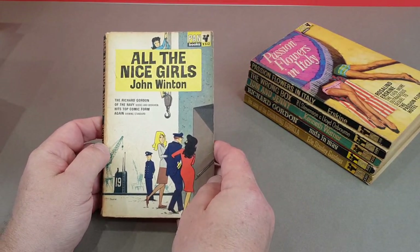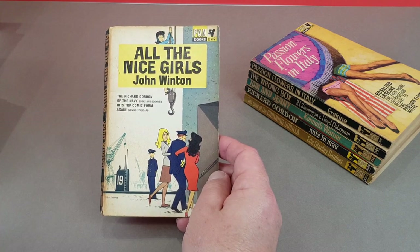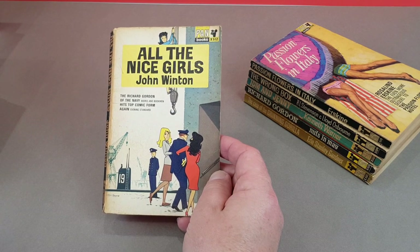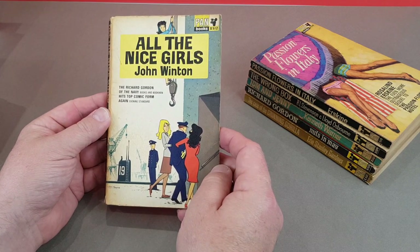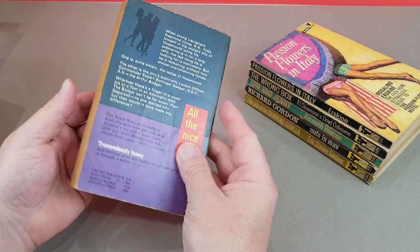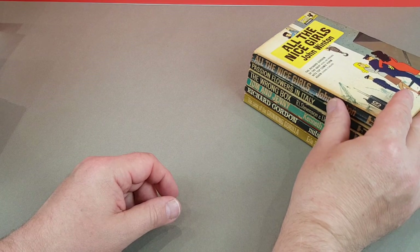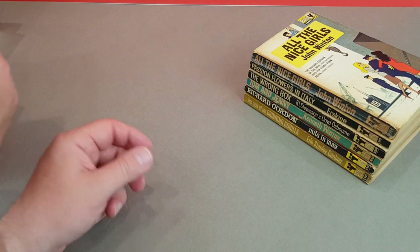All the Nice Girls by John Winton. One of those sort of comedy titles there. Quite a few rough ones in this particular batch, but we're not going to worry.